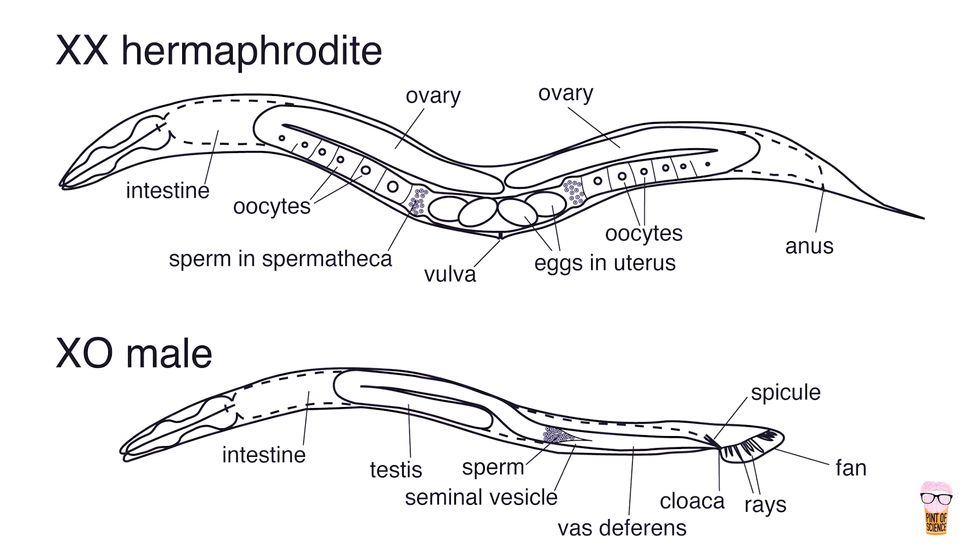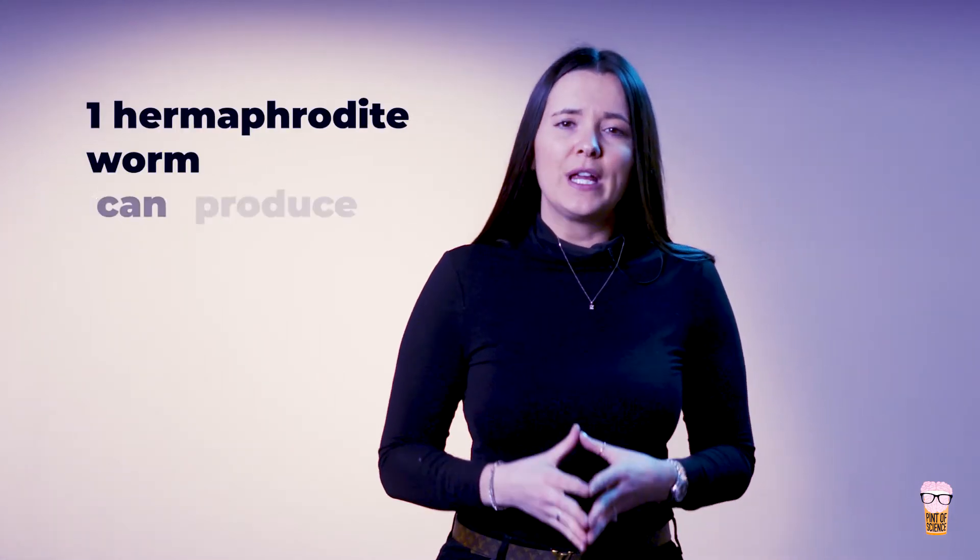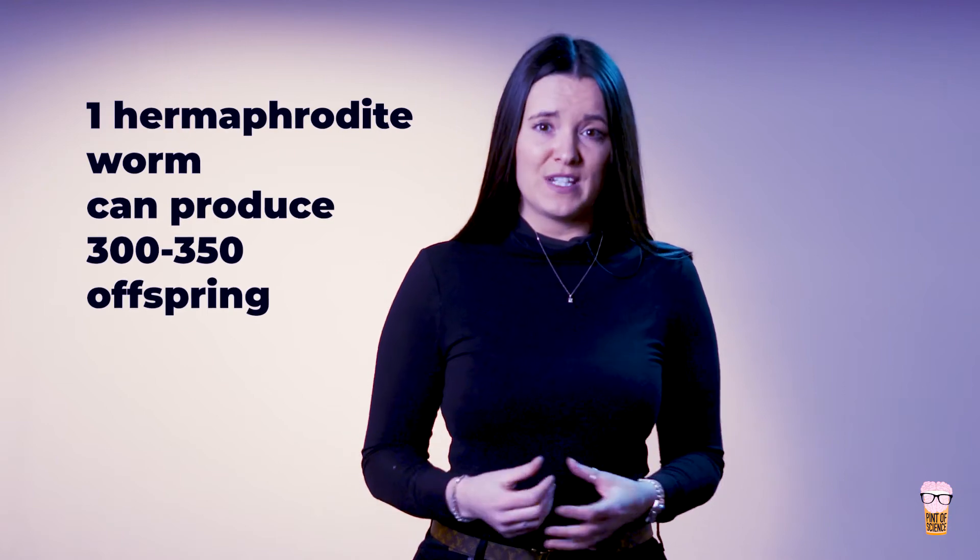So basically they're not so bad. C. elegans have two sexes: males and self-fertilizing hermaphrodites, which means that they can produce their own offspring. Hermaphrodites make their sperm when they are in the larval stage — when they are a young worm — and they make the ova in the adult stage. What's really incredible is that one hermaphrodite worm can produce 300 to 350 offspring, which means that we can grow plenty of C. elegans in the lab in absolutely no time.